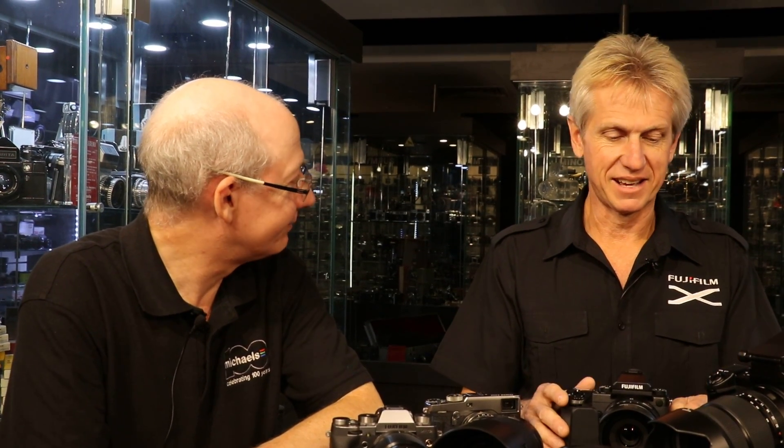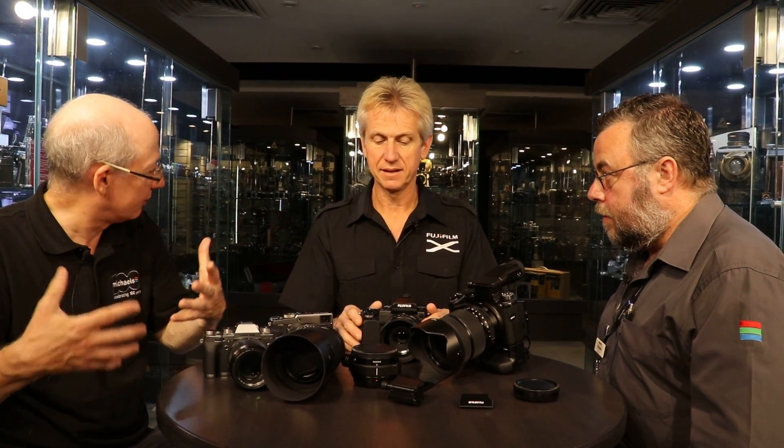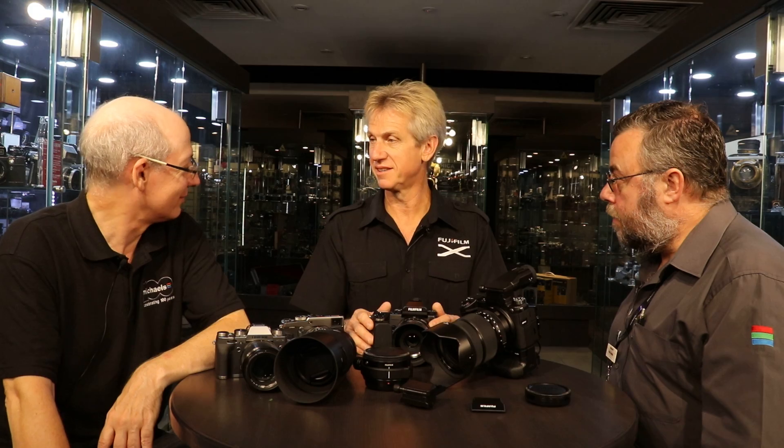Now that we've got the new G mount, will Fuji open up the communications protocol so third-party vendors can make lenses? That's something I can't comment on. We've seen some dumb adapters come out — I'm wondering if Metabones will be able to make smart adapters. I'm sure Metabones would be very interested in doing it.